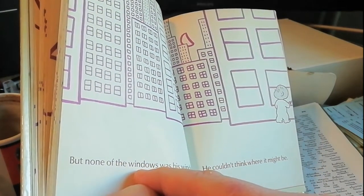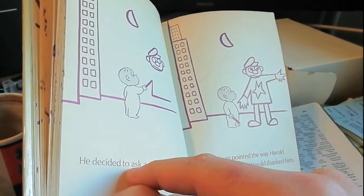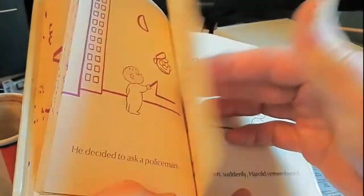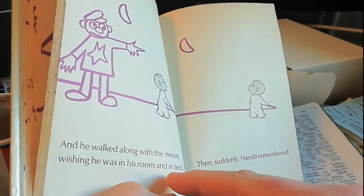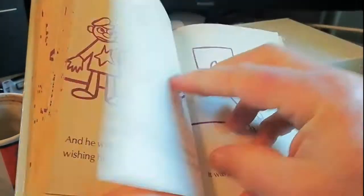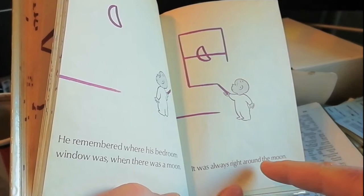Do you think any will be his window? But none of the windows was his window. He couldn't think where it might be. He decided to ask a policeman. The policeman pointed the way Harold was going anyway, but Harold thanked him. And he walked along with the moon, wishing he was in his room and in bed. Then suddenly Harold remembered. He remembered where his bedroom window was when there was a moon. It was always right around the moon.